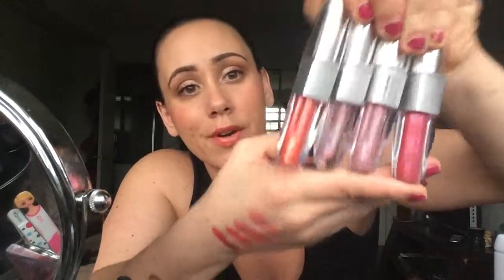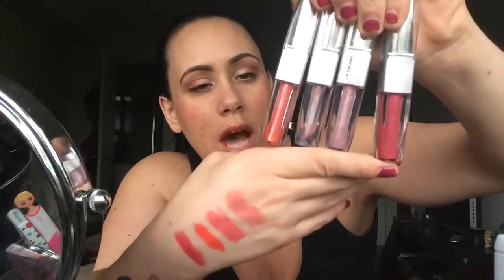Like I said, I have no complaints on the lipsticks themselves. The glosses are whatever for a dollar, but it's just a good topper, I guess. They're not drying, and you have the gloss there.